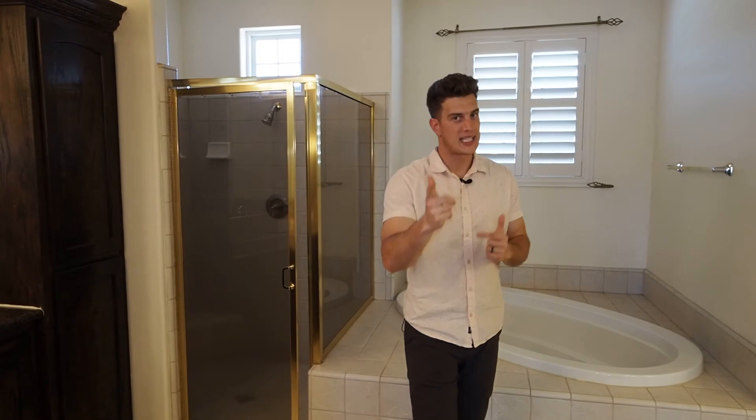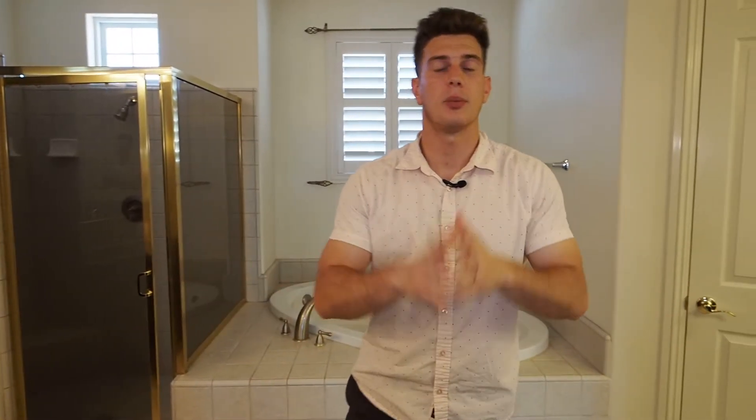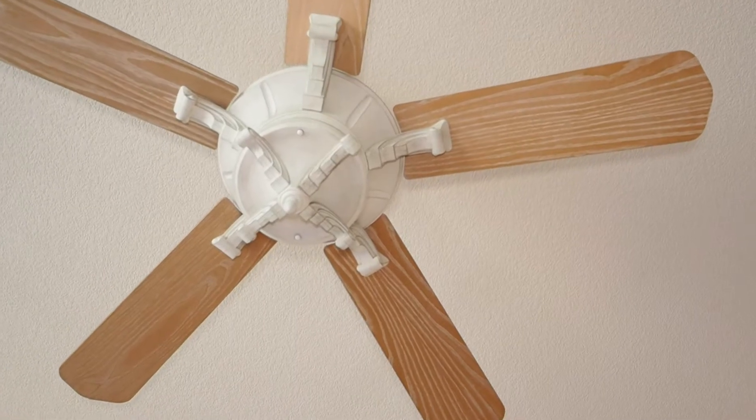What more can you ask from a primary suite — with the big closets, big bathroom, and the big place to lounge, put your bed, and even a balcony to overlook your backyard? A couple quick things before we head to the backyard: crown molding, which instantly makes this place more grand when you enter the primary bedroom. And the ceiling fan — I'm not a big fan of ceiling fans, but this one was done pretty right if you're going to have one. It's just a nice looking wood ceiling fan.